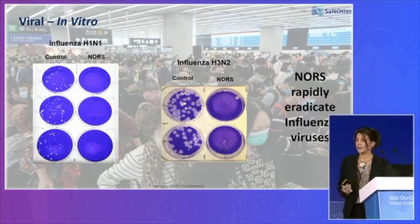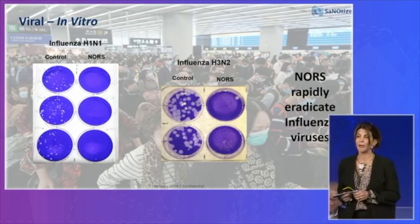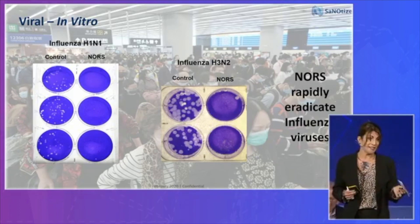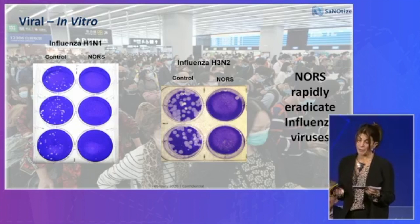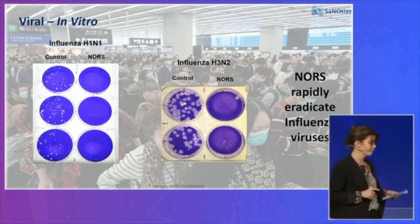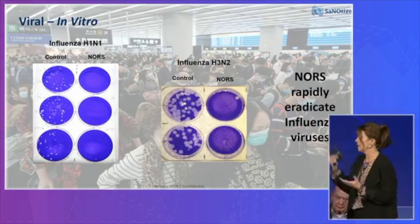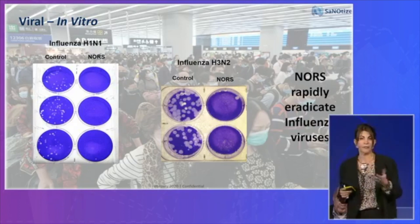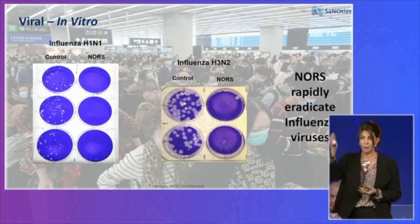The other big threat we're talking about these days is the pandemic. The WHO on January 13 this year said countries invest heavily in protecting their people from terrorist attack, but not against the attack of a virus, which could be far more deadly and far more damaging economically and socially. In lab experiments we show how we take influenza H1N1 and different types of influenza, and we get complete kill within minutes with just the liquid — the nasal spray that we're using.